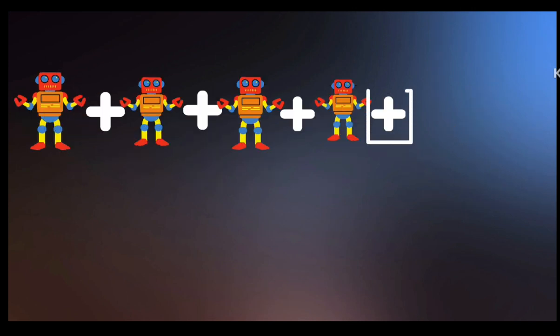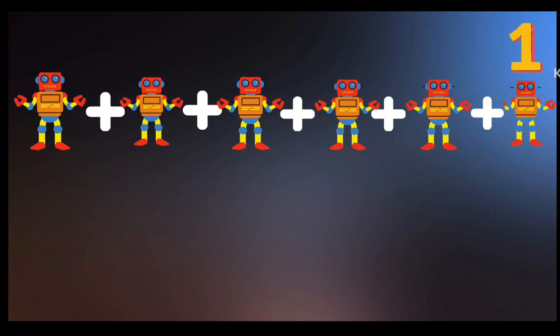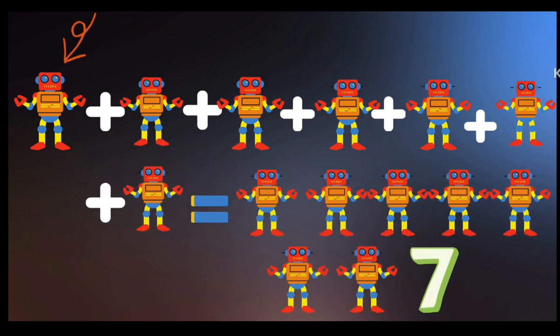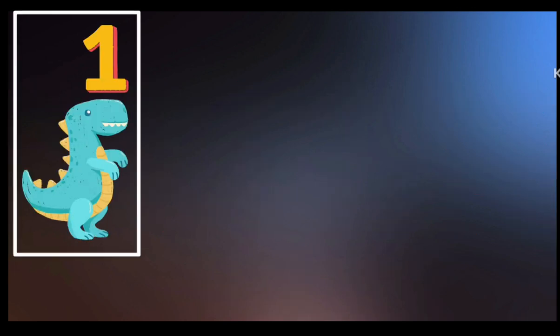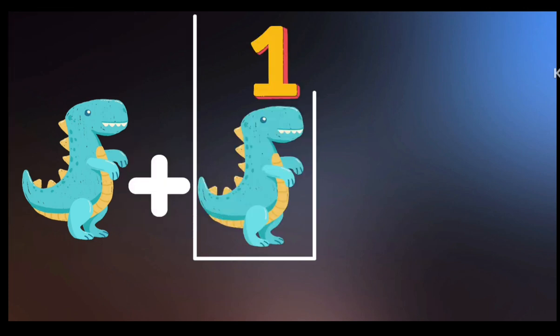Robert: 1 plus 1 plus 1 plus 1 plus 1 plus 1 plus 1 is equal to 1, 2, 3, 4, 5, 6, 7 — 7 Roberts.